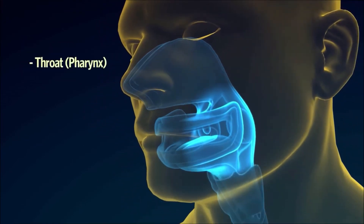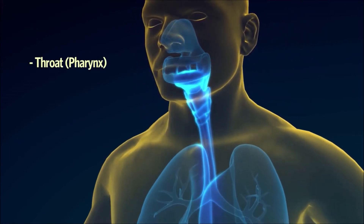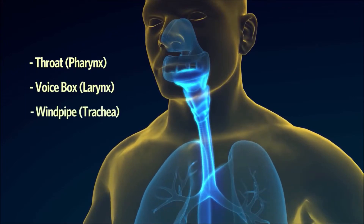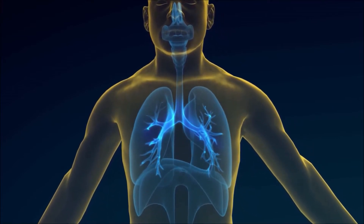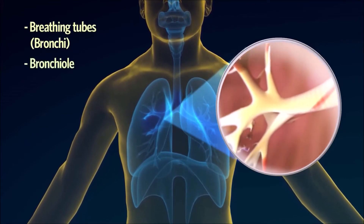The throat, also known as the pharynx, is a tube that carries air from the nasal cavity through the voice box, otherwise known as the larynx, down into the windpipe or trachea. The windpipe then splits into two breathing tubes, which carry the air into the lungs. These breathing tubes are called the bronchi, which extend into the bronchioles.